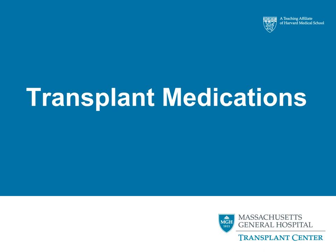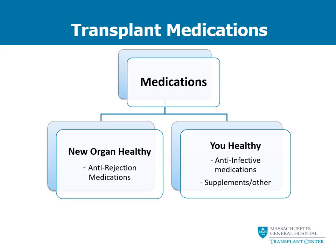Hello, my name is Kristen and I am one of the transplant pharmacists here at Massachusetts General Hospital. The purpose of this video is to provide you with an overview of what to expect with regards to the new medications that you are going to have to take after your transplant. You will have to take a number of new medications after your transplant. We like to separate these medications into two groups: those that keep your new organ healthy and those that keep you healthy.